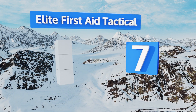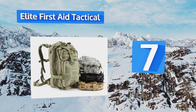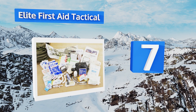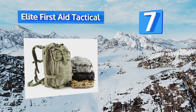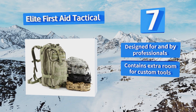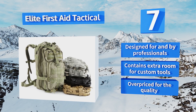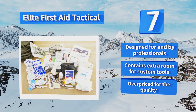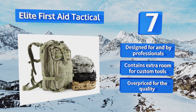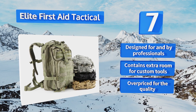Starting off our list at number 7, the Elite First Aid Tactical weighs 9 pounds and is comfortable to wear thanks to its backpack-style design with multiple points of adjustment. It includes over 230 items to keep you prepared for different kinds of emergencies at home or in the field. This one was designed for and by professionals and contains extra room for custom tools, but it is overpriced for the quality.